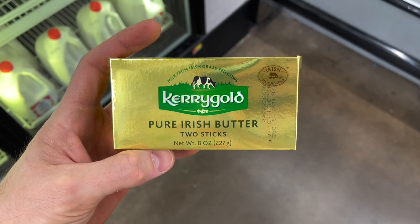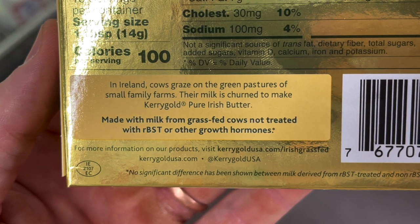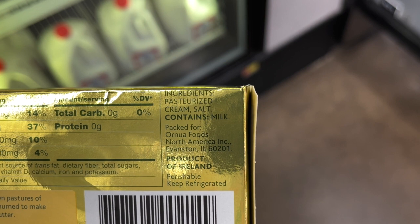The first thing I picked up was Kerrygold's Pure Irish Butter — this is literally the gold standard of butter. The cows are grass-fed, raised on small family Irish farms, and European butter has a higher butterfat content compared to American butter, which has more water added. That means more creaminess and more flavor. The ingredients are just cream and salt, and it's $3.96 for a two-pack at Walmart.